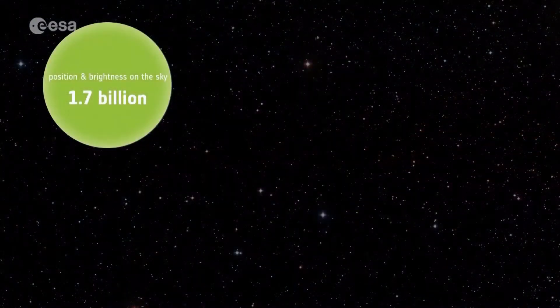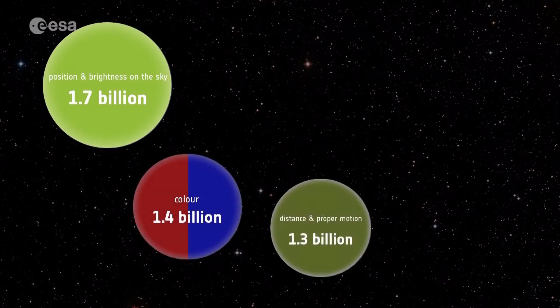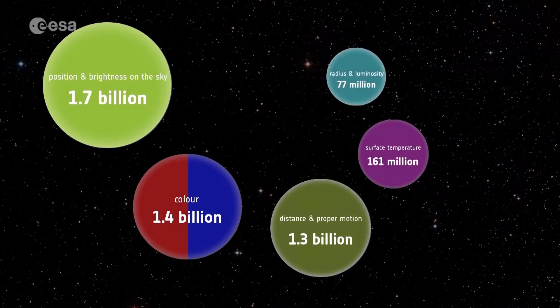We now know the position and brightness of 1.7 billion stars. Importantly, as well as the colour, we also know the distance and proper motion of 1.3 billion stars, plus the surface temperature of 161 million, the radius and luminosity of 77 million, and the radial velocity of 7 million stars.